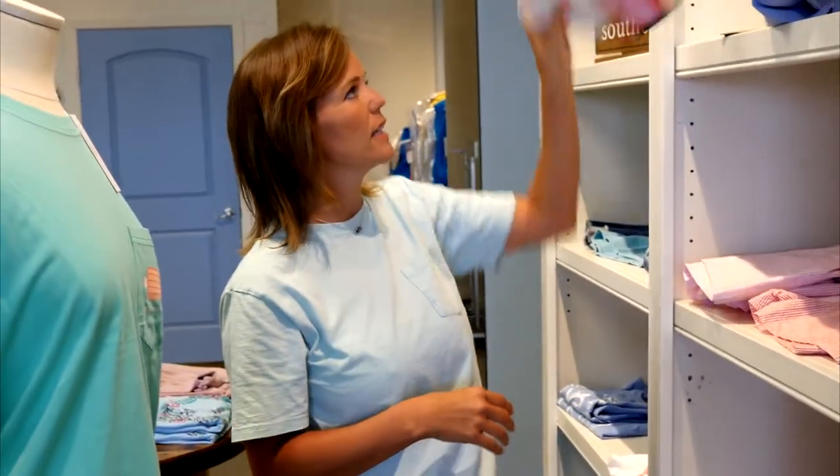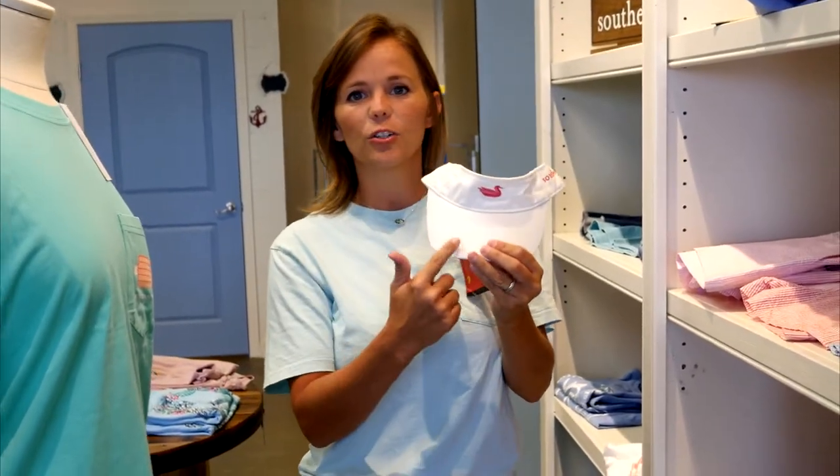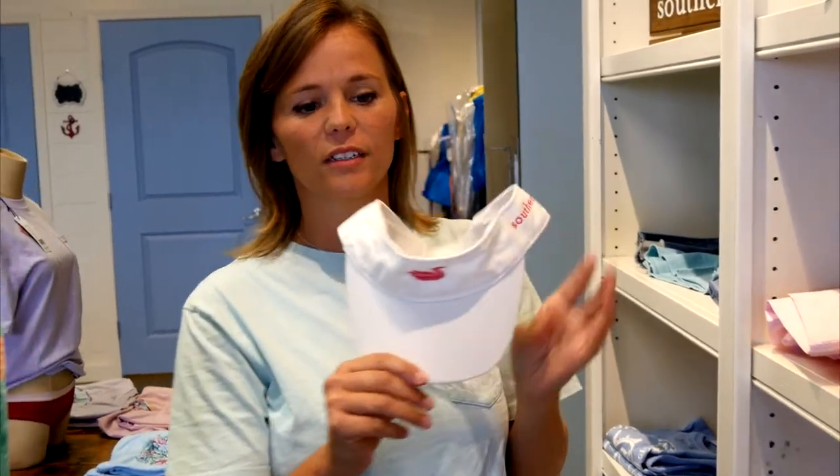You need hats, ladies. I love the pink Southern Marsh with the duck — it's a great boat summer screams visor. Now I'm going to hand you off to Brent, and he's going to walk you through our men's section and show you what we have to offer.